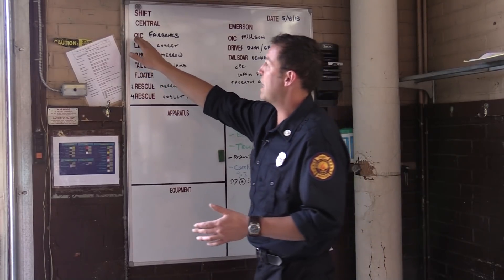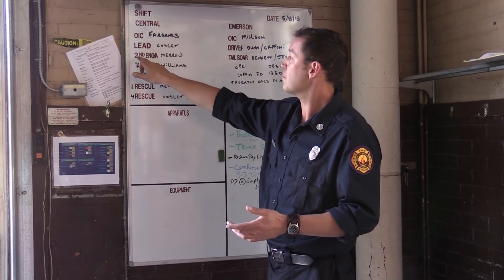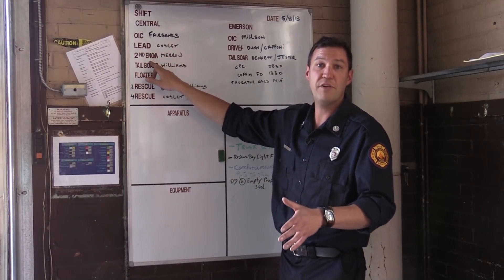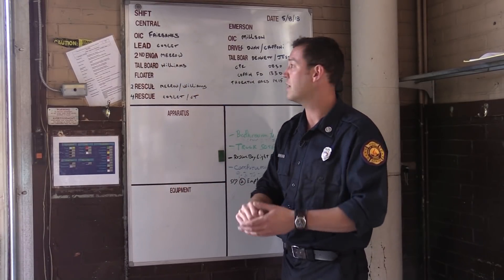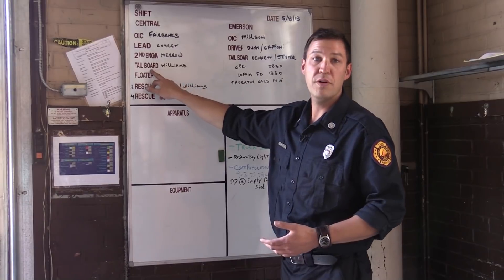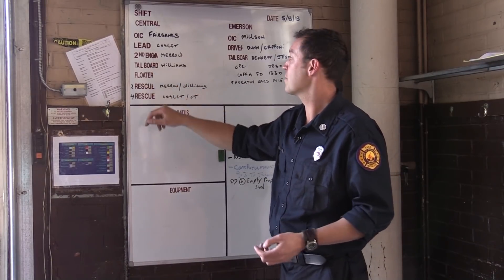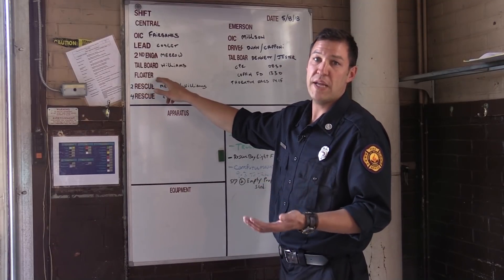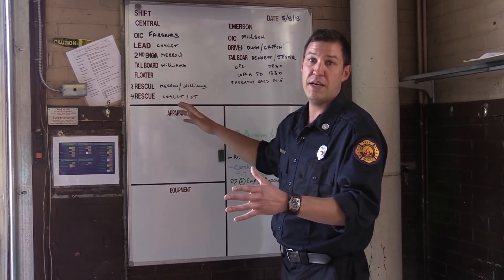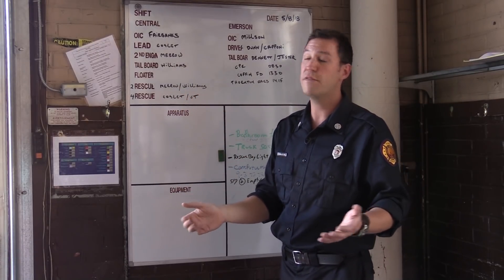Going down the list, we have our officer in charge, the lead engine, the second engine — which is our hydrant truck at a fire — it will show up on scene and sit at the hydrant. Our tailboard is the name for the person that will go interior and fight the fire. And today we're down one person, but we normally have a floater who will move around into any empty position and also be the second person interior during a fire.